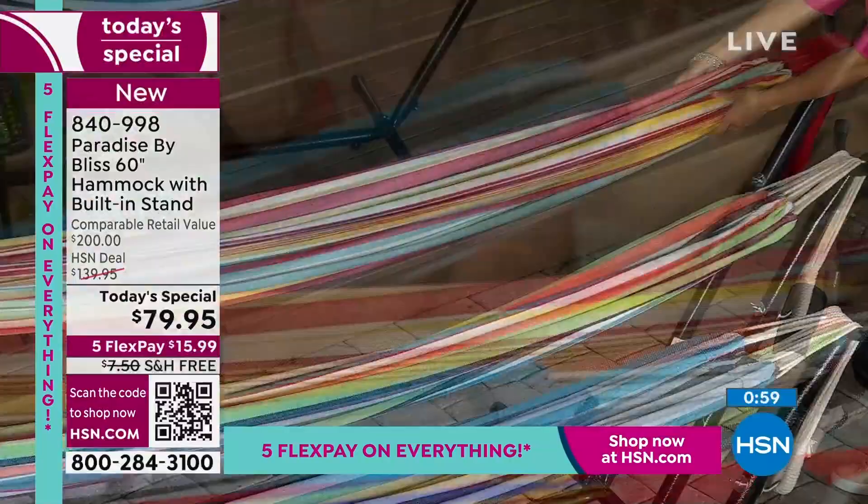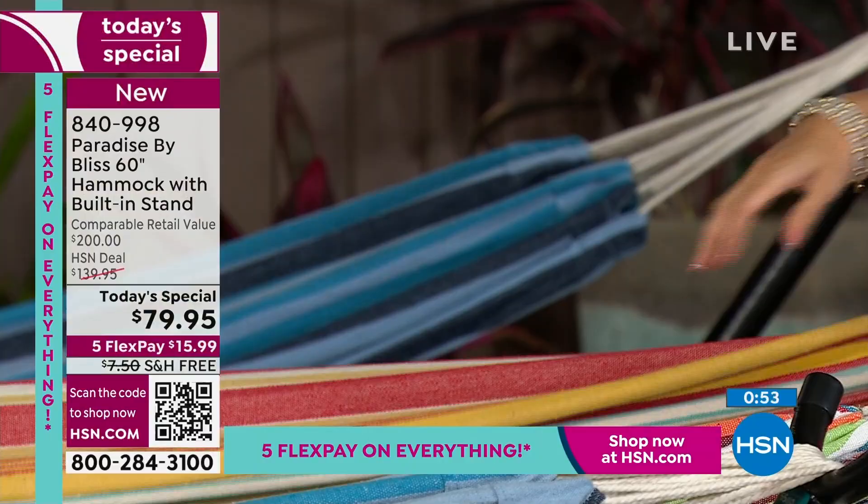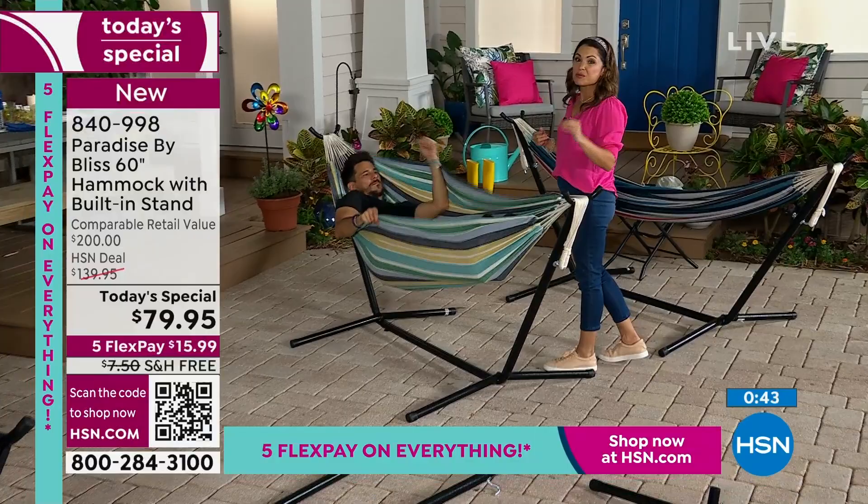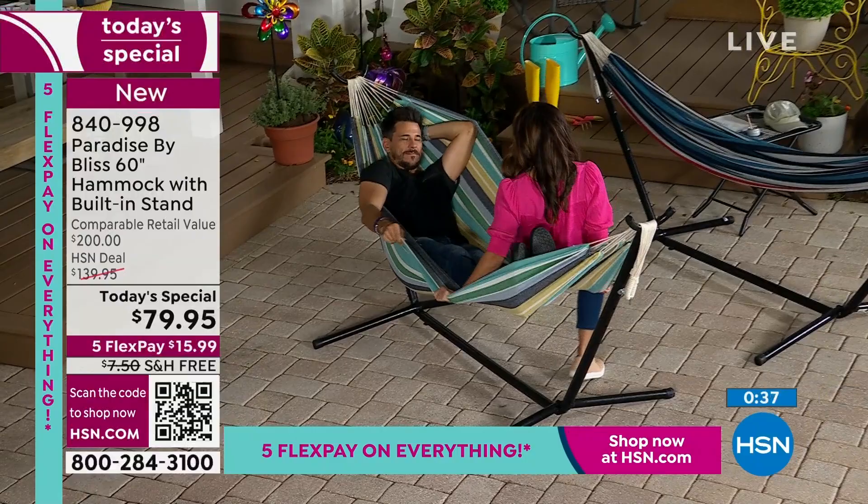As we wrap this up: high quality, 400 pound weight capacity, double wide. Should we show them one more time? It really is high quality for this price point. I just don't think you can beat it. Look at this — I hop in, plenty of room to spare. When you see it at first you think two people can't fit, and then you see that absolutely they can.